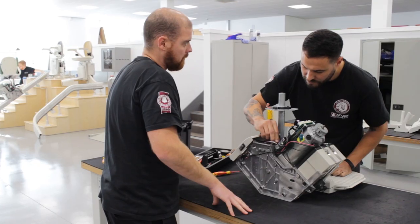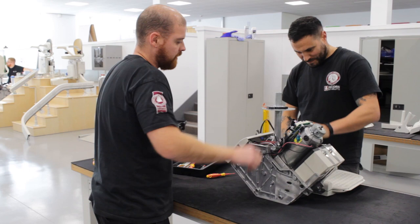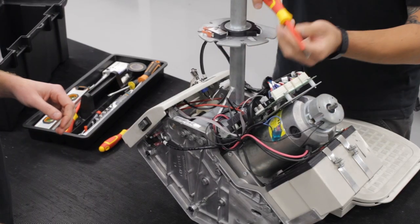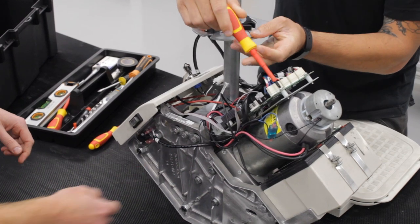That's why we put so much time and effort into R&D — research and development. Since 1992, Acorn has strived to set new standards in the mobility industry. We're constantly researching new advancements in technology so we can develop solutions that make our stair lifts better for the end-user.